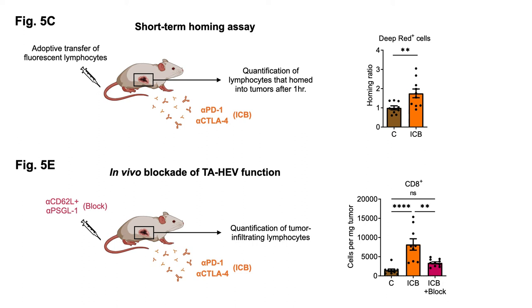We then blocked the two mechanistic pathways involved in tumor-seated HEV function with antibodies targeting L-selectin and the major P-selectin ligand PSGL1. Strikingly, these blocking antibodies prevented the increase in tumor-infiltrating CD8 T cells after treatment.